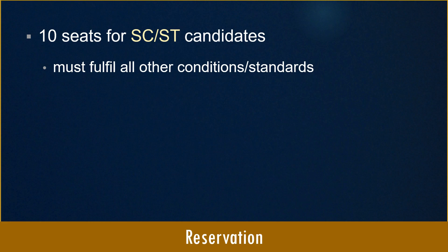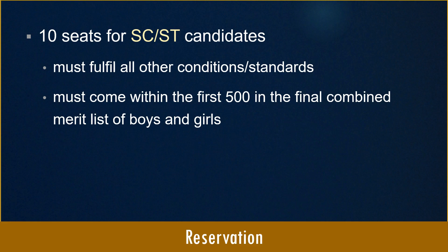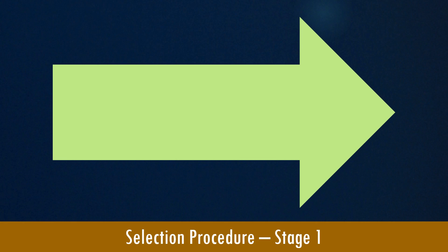SC/ST candidates must also come within the first 500 ranks in the final combined merit list of boys and girls. AFMC is the only college that has a two-stage selection process. After the introduction of NEET, every college now uses NEET as the sole qualifying criteria for admission to any medical college within India — the only exception is AFMC Pune, which has an additional selection procedure.